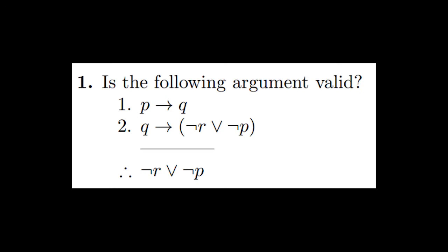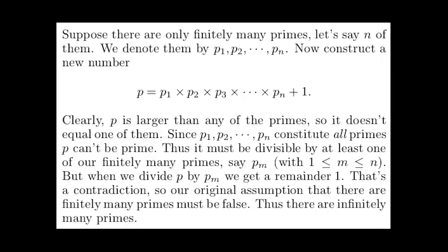Discrete math. Prove this. Prove that. Prove that prime numbers are infinite. The only thing this mod proved to me is that I'm not smart enough.